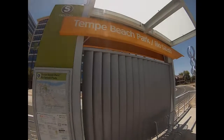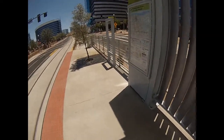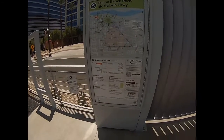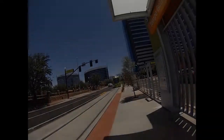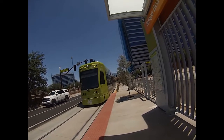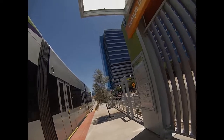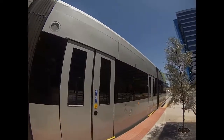Starting out across from Tempe Beach Park. Here's a picture of the map, and here are the trains. These run on battery power as well as a catenary line above the tracks. They have sort of a two-on-two seating configuration.